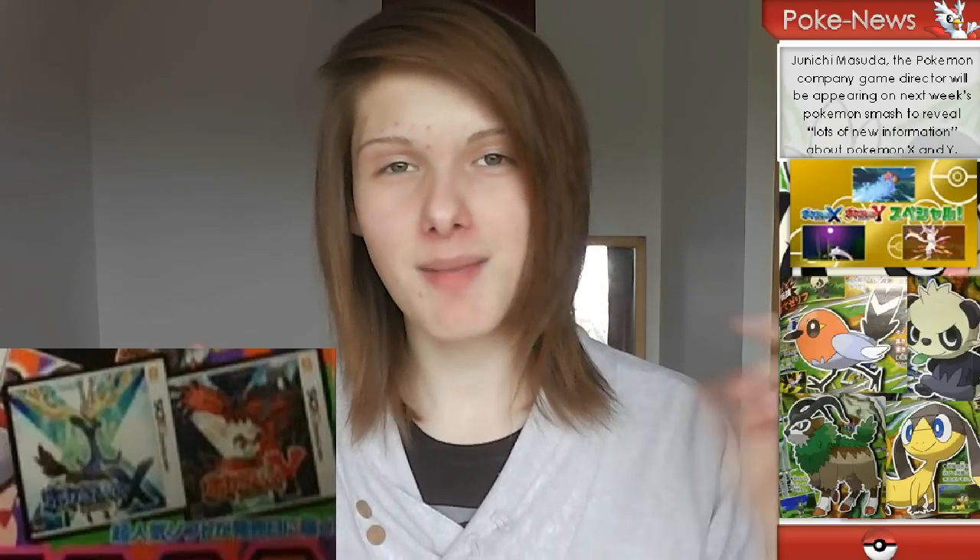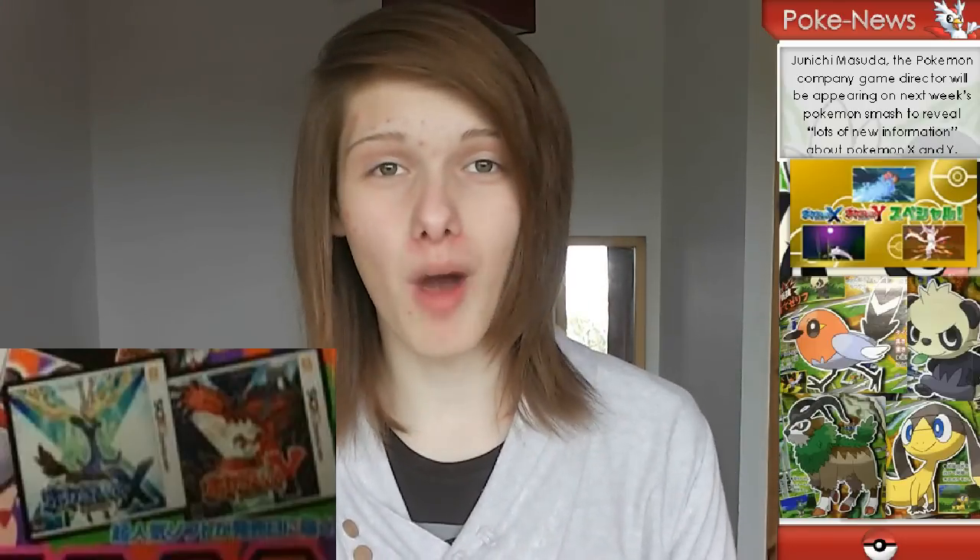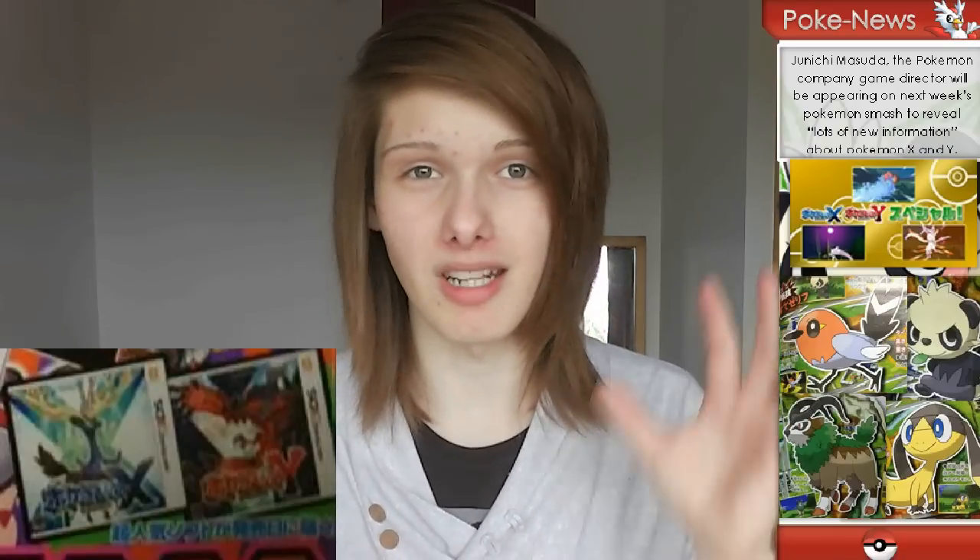The final bit of information from the Coro Coro scans is the box arts — so we have the Pokémon X and Y Japanese box arts, which we can presume will be the same for English and other languages with just the text slightly different. They're quite cool box arts; we've got the X and Y in the background, which is a little bit different from usual because you don't normally have the game's name/letter in the background. But since it's X and Y and not a colour this time, it makes sense to put the letter there.